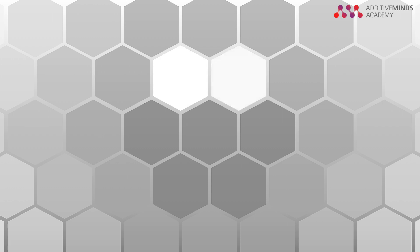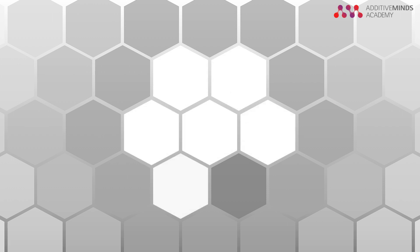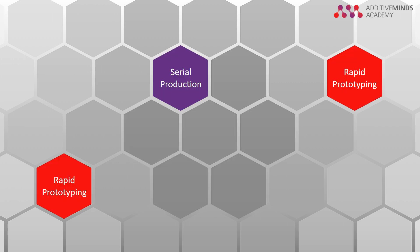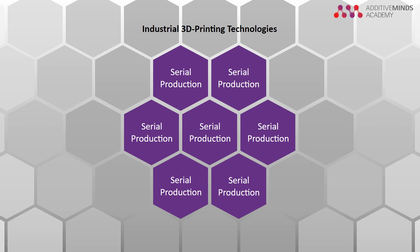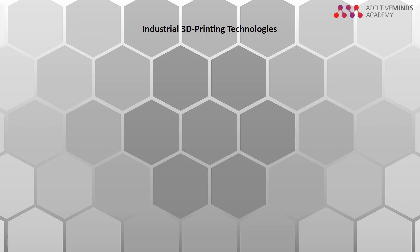When talking about additive manufacturing, it is important to understand the different categories and their use cases. While some technologies are used for rapid prototyping only, others are applicable for serial production and thus understood as industrial 3D printing technologies. According to the American Society for Testing and Materials, there is a total of 6 different technologies in additive manufacturing.